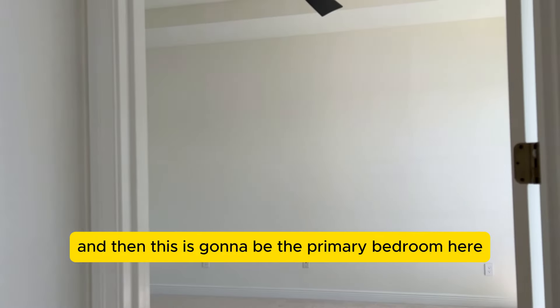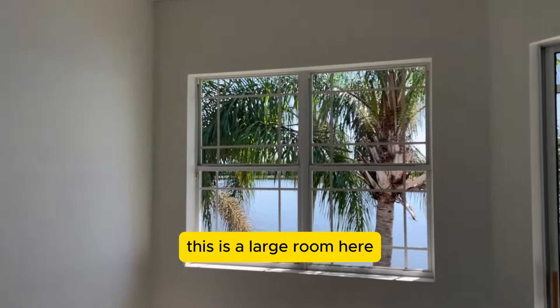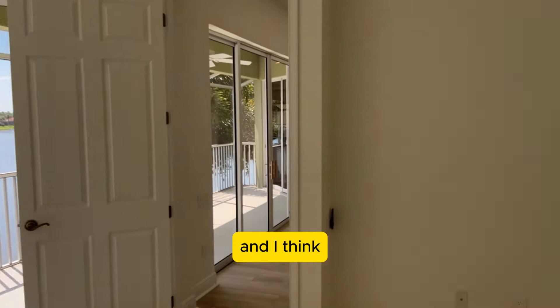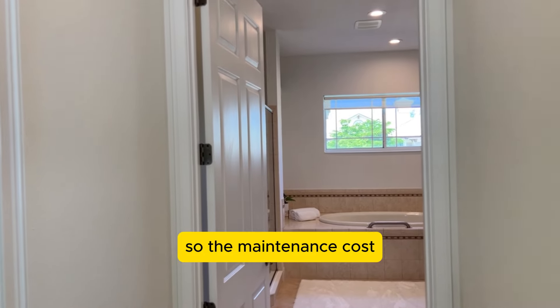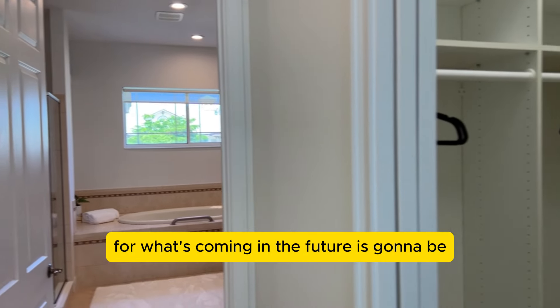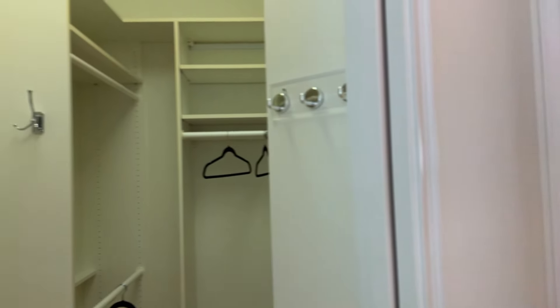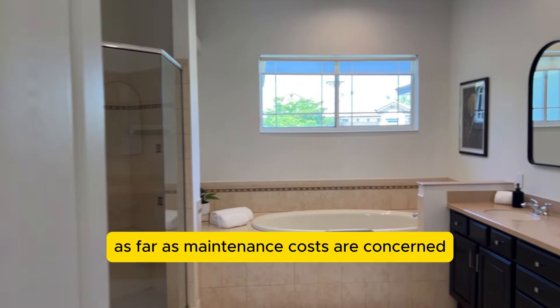And then this is the primary bedroom — it's a large room. The roofs have just been replaced on these buildings, so the maintenance cost going forward is going to be lower than something that was built in 2004 as far as maintenance costs are concerned.